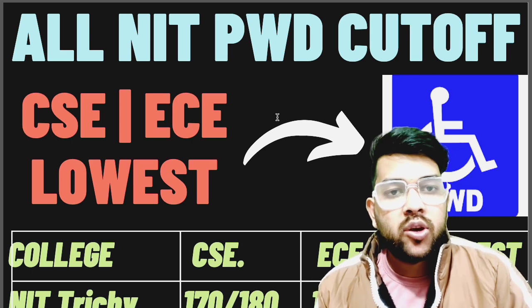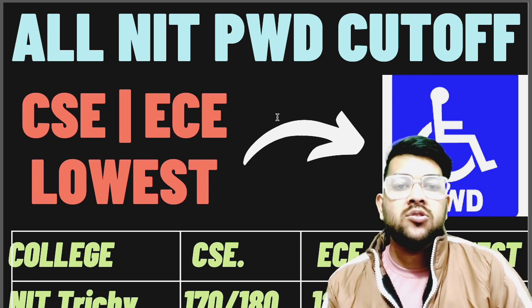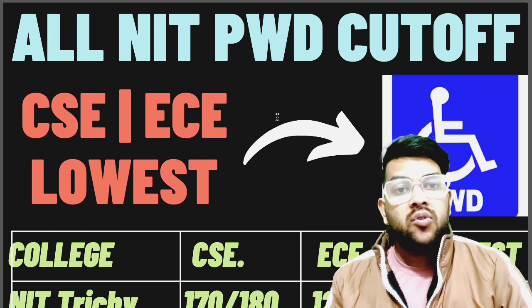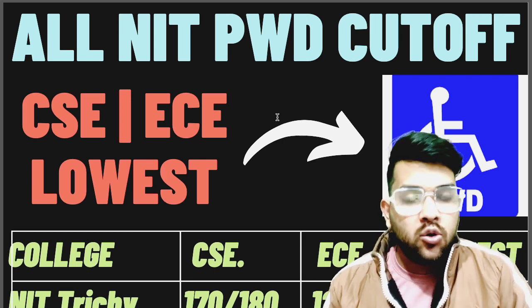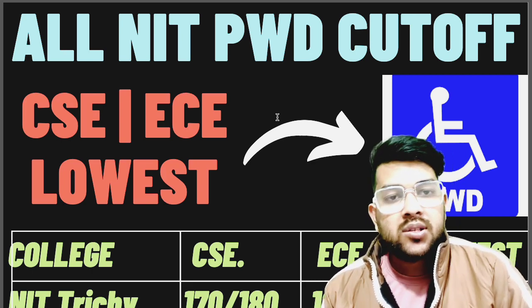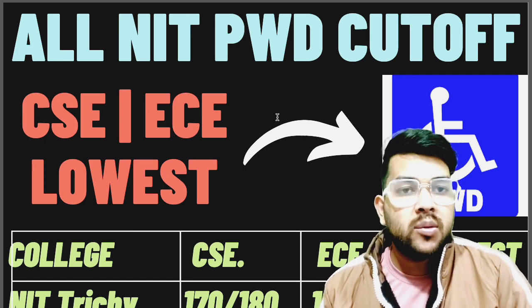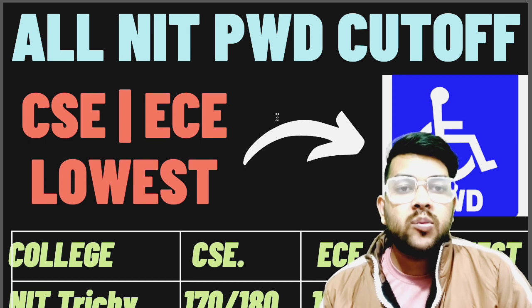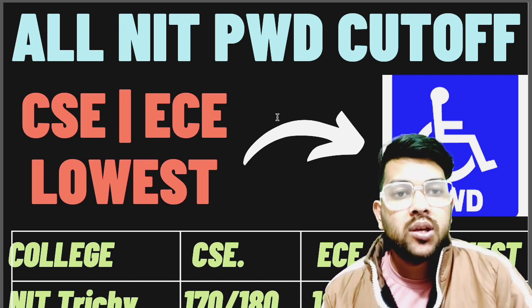There was demand to provide IT-wise marks required, percentile required, and rank required — so everything you will be getting on this channel. I am going to provide you the minimum marks required to get into an NIT with CSE branch, EC branch, or the lowest possible branch, for both first attempt and second attempt. First attempt marks are before the slash and after the slash is for second attempt. In second attempt, competition will be a little bit more, so you need to score a little bit more.